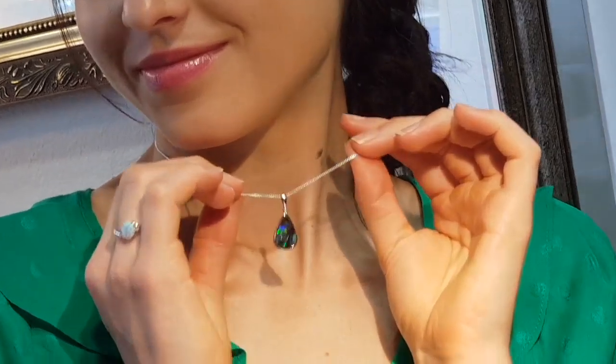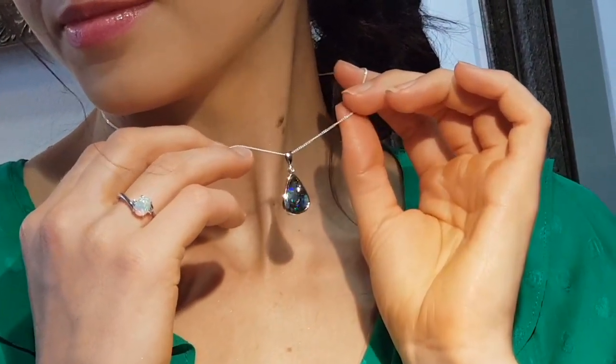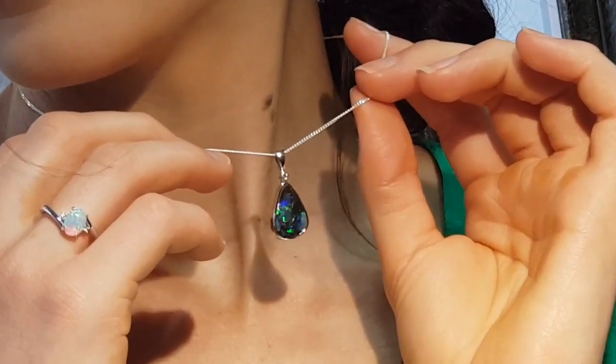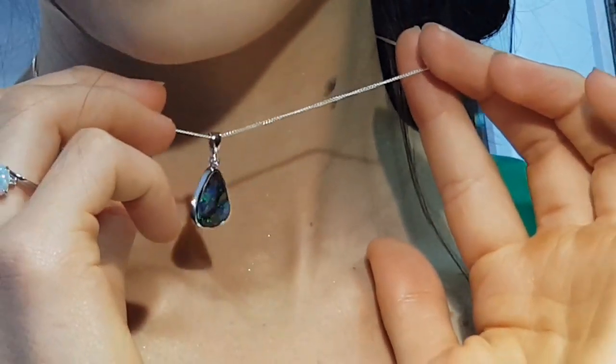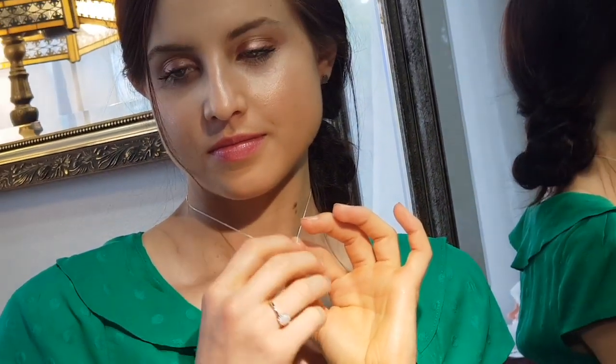Remember, when ordering online at the Brisbane Opal Museum, it's three to five business days express shipping anywhere in the world. And if you don't totally love your perfect beautiful opal pendant when you receive it, you're welcome to return it for a full refund — just pop it in a post bag and send it back.